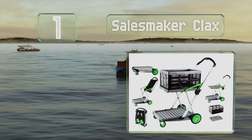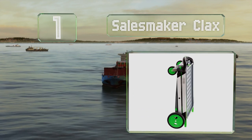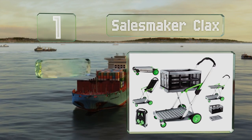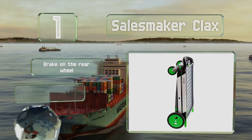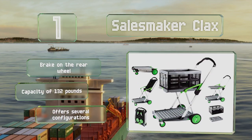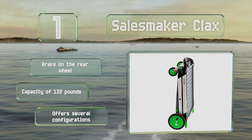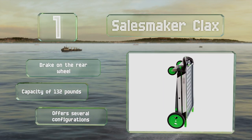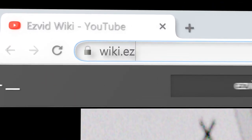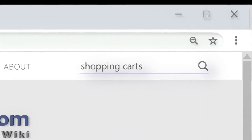Coming in at number one on our list, if you're worried about the build-up of bacteria and viruses in reusable cloth bags, the Salesmaker Clacks might be the right choice for you. It's made from sturdy plastic that can be cleaned and sanitized easily, and it folds away for compact storage. It features a brake on the rear wheel, a capacity of 132 pounds, and it offers several configurations.